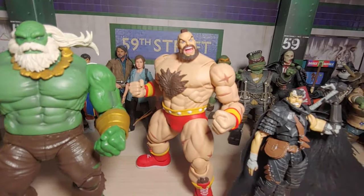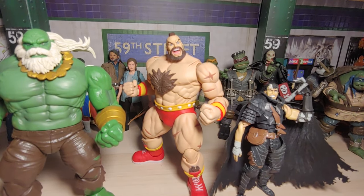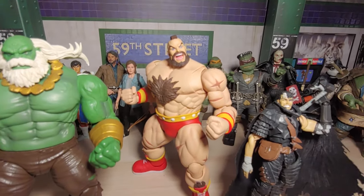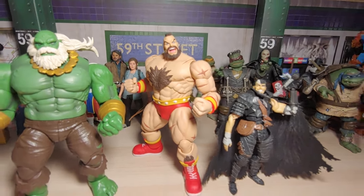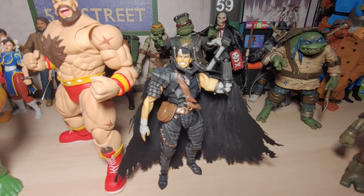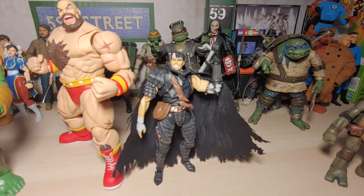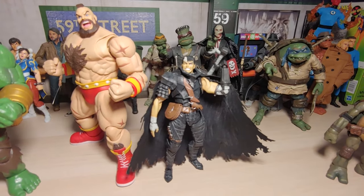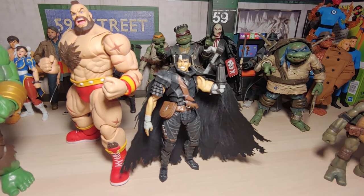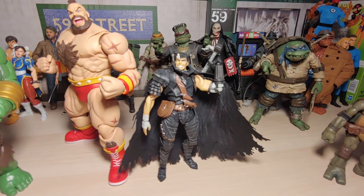Here we have Zangief from Storm Collectibles — this was on sale on Big Bad Toy Store for like $83.99. A month later it went on sale for like $70 something, so I was kind of a little mad, but that happens. Still a great looking figure — nice and beefy, pretty sure he's still available on Big Bad Toy Store. Here we got one of my favorite fictional characters: Guts, definitely from my favorite manga series called Berserk. This is from Figure Arts. It doesn't have the best articulation — very flimsy. It's probably going to end up falling while I'm recording, but it still has a really good display value.